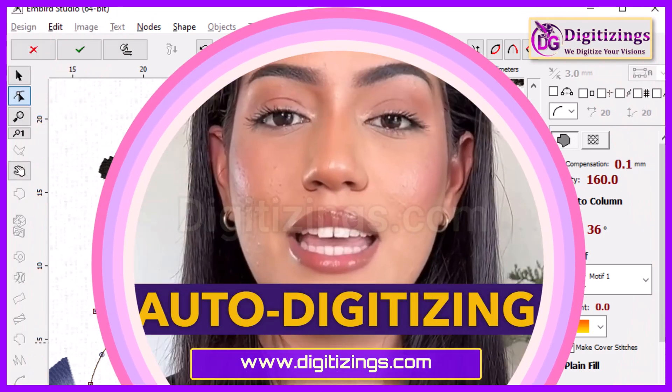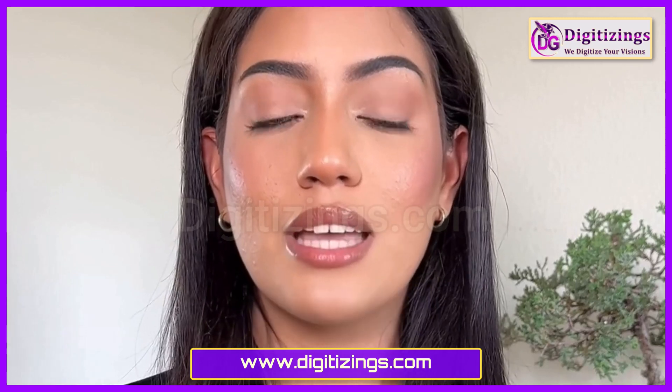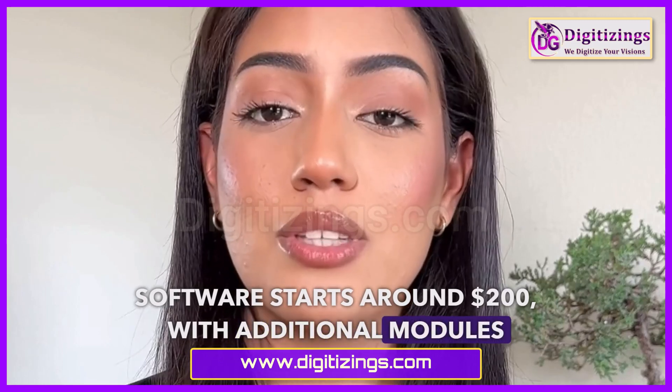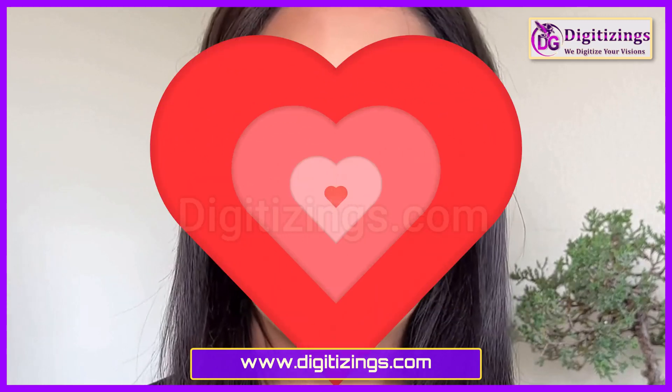Additional features include auto-digitizing and custom font creation tools. The basic Embroidery Software starts around $200, with additional modules available for separate purchase.